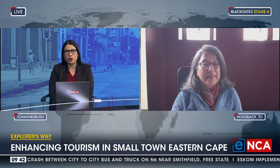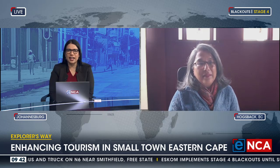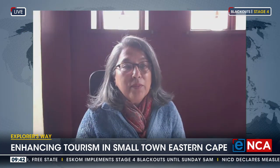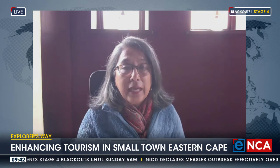Jenny, thank you so much for your time. Tell us where the work to put together Explorers Way started. Well, the idea of these tour ways began with how do we get tourists to come to Hogsback particularly?